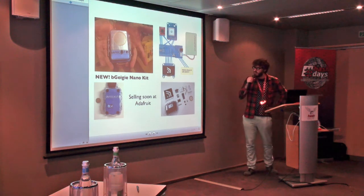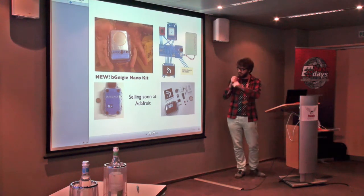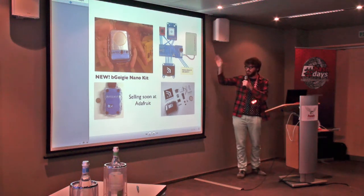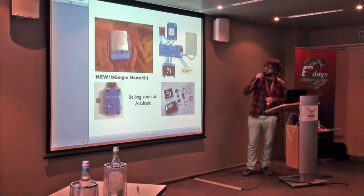We've evolved the equipment and we have a kit that will be for sale soon on Adafruit. Basically it's just Arduino with GPS, an OLED screen, SD card, and a rechargeable lithium battery — very small.